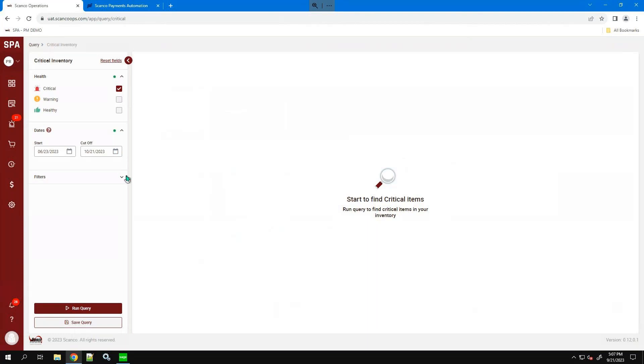We've got date range options — you can set these at any range, such as 90 or 120 days ahead, depending on your typical lead times. There are also quite a number of filters here to utilize. At the bottom, you can run this query or save it for later. SPA is always pulling real-time data, so we're always looking at your Sage or ERP system with the most up-to-date data possible.